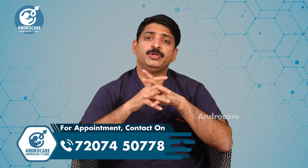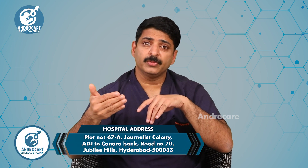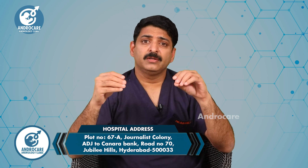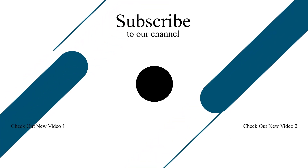Viewers, if you have questions about the micro-TESA procedure — such as about healthy testicular tissue, sperm retrieval — keep watching. Thanks for watching, and see you next time.